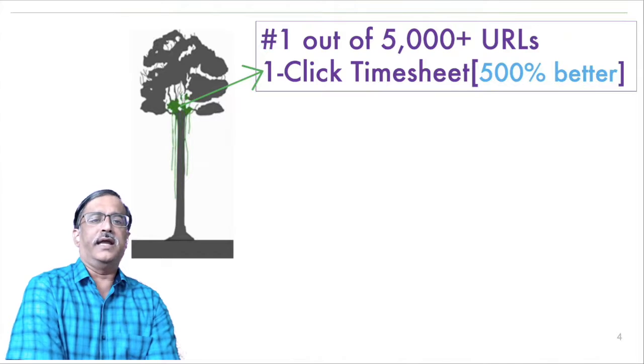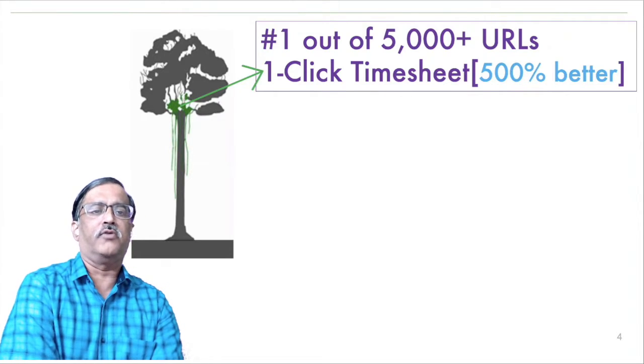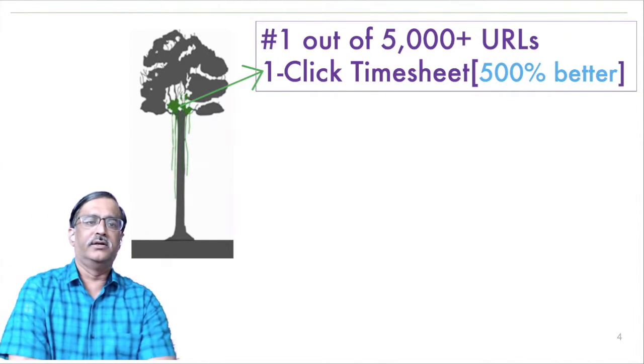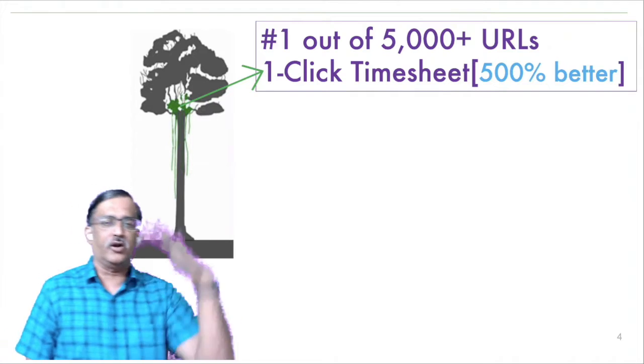We zeroed in on the timesheet — one of those 5000 URLs. We chose it because every 15 days associates had to fill their timesheet, and we made that experience 500% better. You can think of this as the first small thing that sprouts after the bird has dropped the seed on top of the tree.